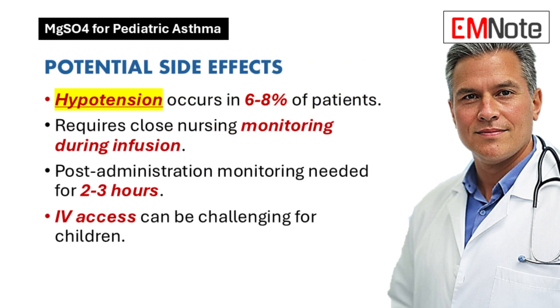This can get tricky for the nurses — a 20-minute infusion needs to be monitored very closely. We usually recommend watching the patient for two to three hours after the infusion is done, just to be safe and catch any potential problems early on.